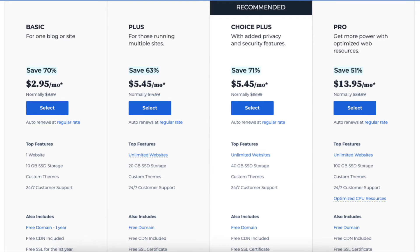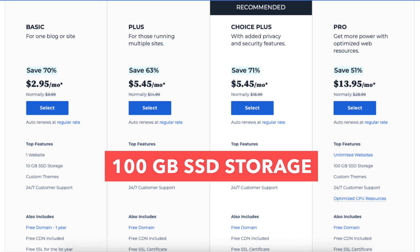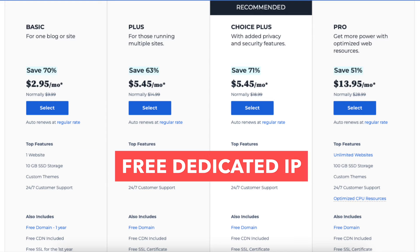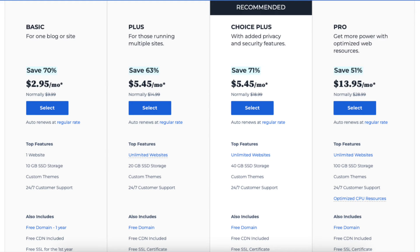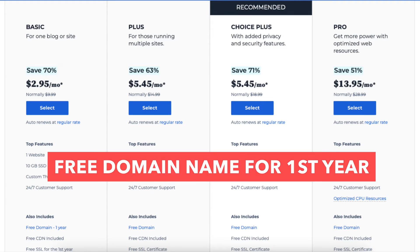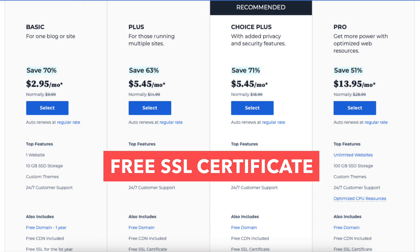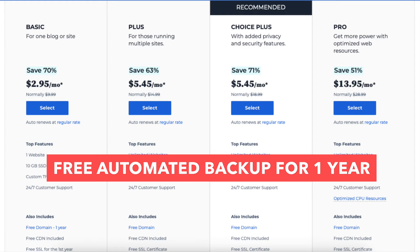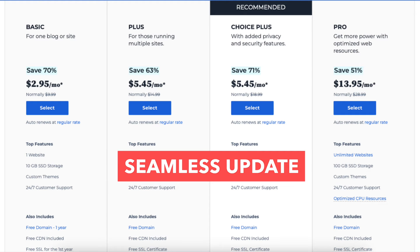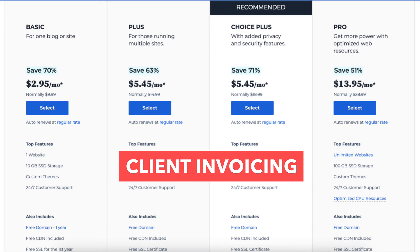The Pro plan you can get for as low as $13.95 a month and comes with unlimited websites, 100GB of SSD storage, as well as optimized CPU resources, and a free dedicated IP. It also includes everything the Choice Plus plan comes with: custom themes, 24x7 customer support, a free domain for the first year, a free CDN, a free SSL certificate, free domain privacy, free automated backups, and Pro tools such as multi-site management, seamless updates, staging site, performance insights, plugins collections, and client invoicing.